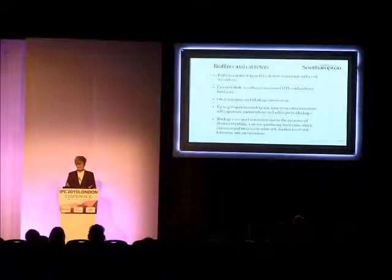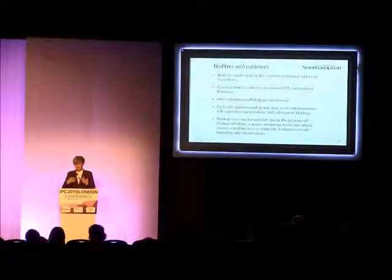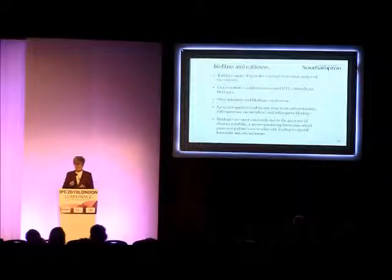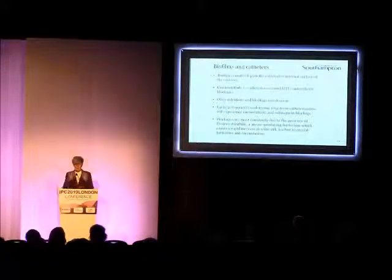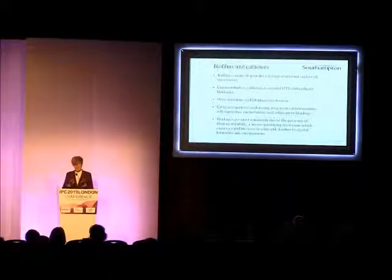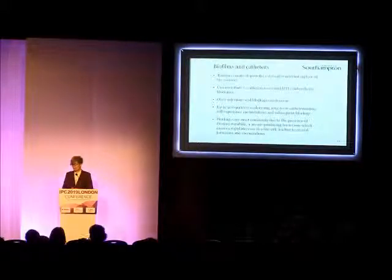Why are we interested in catheters? Well, we've known about the importance of biofilms in clinical samples for a long time. If you run your tongue over your teeth, you'll probably feel a little bit of a layer — that's the beginnings of the plaque biofilm that we're all familiar with. The same happens on the surface of any medical device. The catheter has the potential to form biofilms on both the external surface and the internal lumen, and we now know that this can really contribute to the risk of UTIs and blockages as well.